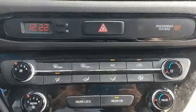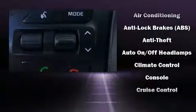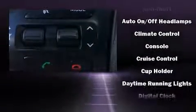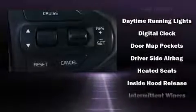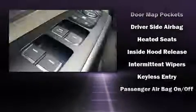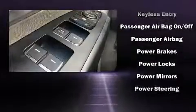Heated seats, heated door mirrors, a roof rack, and more storage solutions are integrated throughout the interior, demonstrating thoughtful attention to detail. Third-row seats provide an even greater maximum passenger capacity. A premium sound drive with six speakers provides you and your passengers a sensational audio experience.